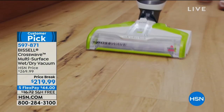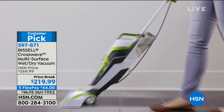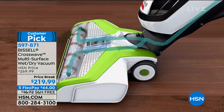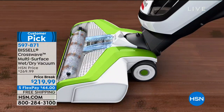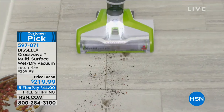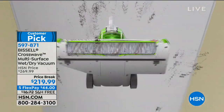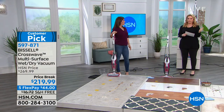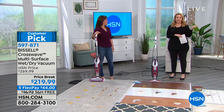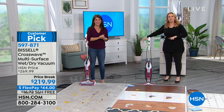We're moving on to the Bissell CrossWave — the famous one we can't keep in stock. It's a multi-surface wet-dry vacuum and a huge customer pick with 313 reviews on hsn.com. At the full price, we're taking $50 off today, doing free shipping and handling, and five FlexPay. If you need a carpet cleaner, a hard floor cleaner, a vacuum — this one does it all. And this is Jenny Bond, who represents Bissell.